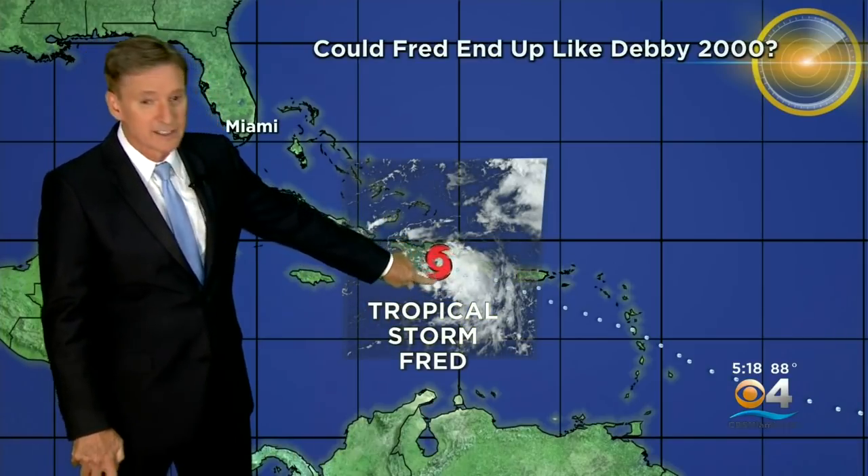Coast of the Gulf. This storm reminds me of the first big storm threat I worked here in South Florida at CBS4 in 2000. It was August of 2000 — it was Hurricane Debbie. This is Fred. That's the way Fred looks.